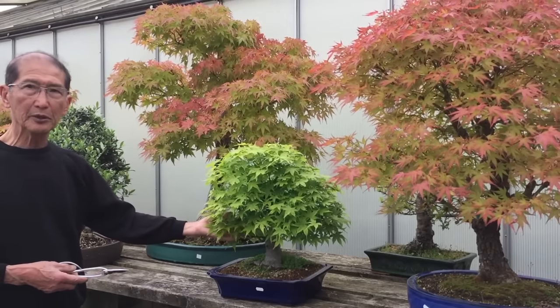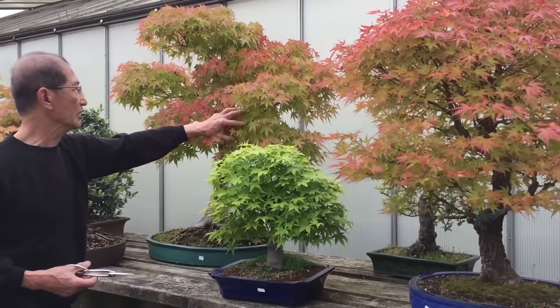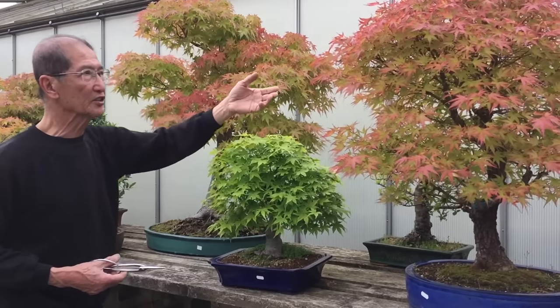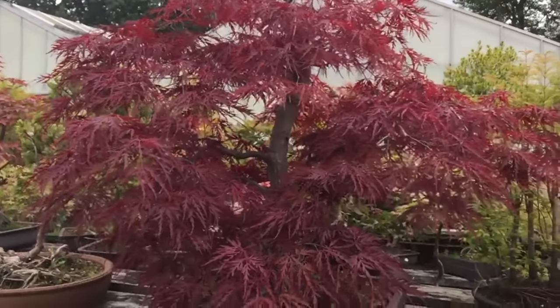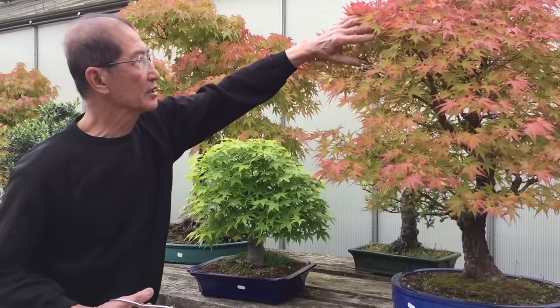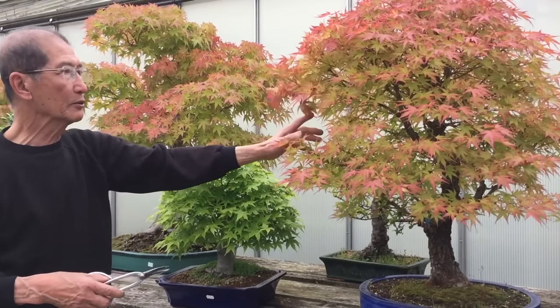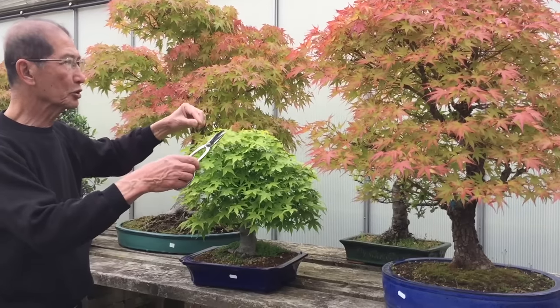The different varieties of maples are so diverse that you can get some that start off green in the spring and then they turn red as the sun shines on them. It's like the suntan that you get on your body — the insides are green where it doesn't get the sun, and the outside is bright red where the sun turns the carbohydrates into sugar in the leaves.